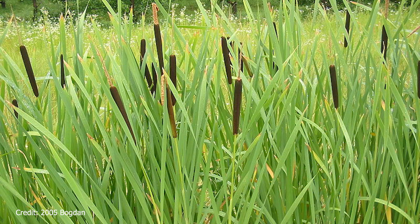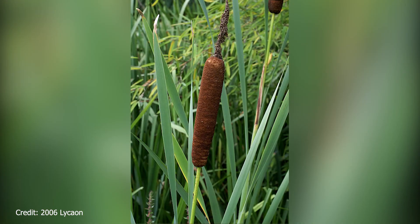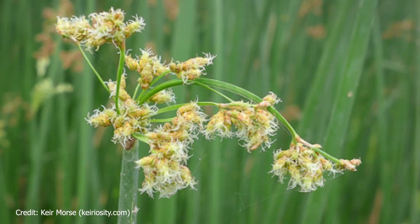Freshwater wetlands, on the other hand, are filled with different species of plants such as bulrush or cattails. Cattails have long tapering leaves and brown cylindrical flowers right beneath a large spike. When cattails mature, the spike breaks down and releases their seeds. Bulrush is characterized by long narrow blades and clusters of tannish flowers along the top.